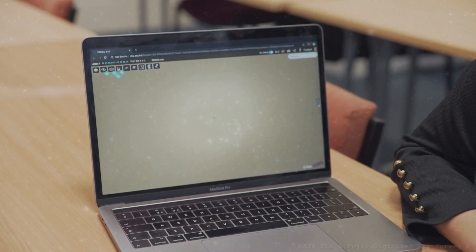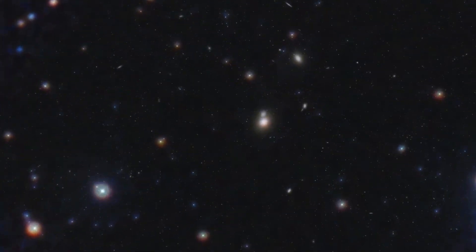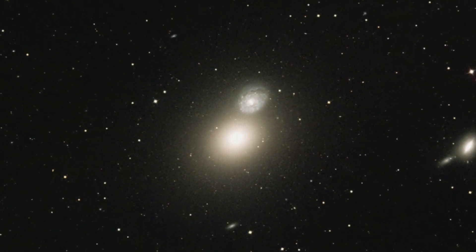Today's video is about M60, Messier 60. It's this big elliptical galaxy here. It lives in the Virgo cluster of galaxies, and right next to it is this giant spiral, which is NGC 4647.